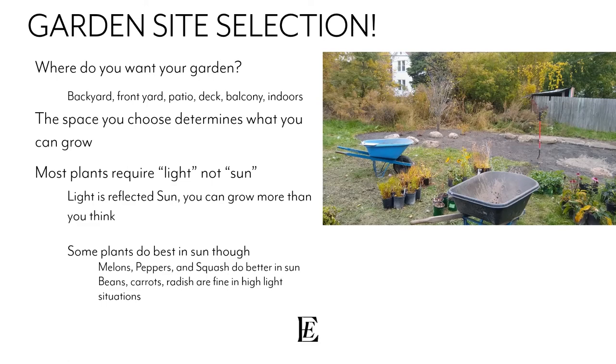Even if you only get sun in the afternoon and some in the morning, if the space gets a collective amount of light during the day you're good to go. My mom lives in the country surrounded by trees and always said she couldn't grow anything — this year she discovered more light goes through the trees than you think. Just getting out there and trying is really helpful — don't discredit yourself.